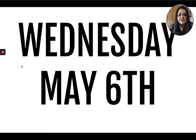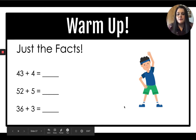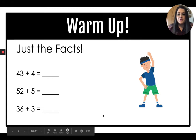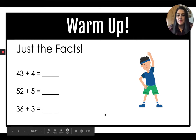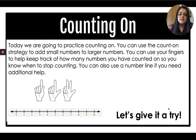Hi, everyone. Welcome back. Today is Wednesday, May 6th. Let's warm up: 43 plus four is 47. 52 plus five is 57. 36 plus three is 39. Today we are going to practice counting on. You can use the count-on strategy to add small numbers to larger numbers. You can use your fingers to keep track of how many numbers you have counted on, and you can also use a number line if you need additional help.